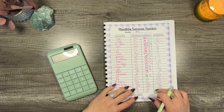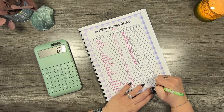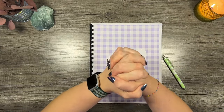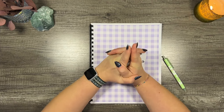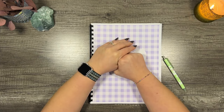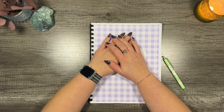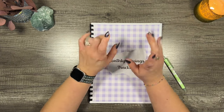That brings us to the end of our monthly savings tracker! Like I say every time — give those sinking funds, savings challenges, and accounts a count; you may be surprised how much you've actually got saved. It's always an encouragement for us. Thank you so much for hanging out today — you guys are doing great things, don't give up. I'll see you next time, bye guys!